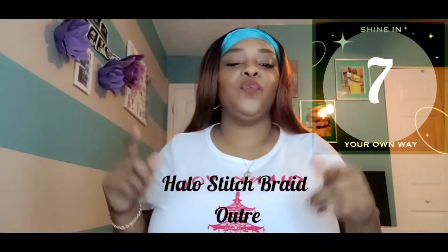My number 8 choice is Audrey, also from the What Lace Collection. I got her in a 2t copper and she was perfect for end of summer, beginning of fall — nice and bright, colors just flowing. She was about shoulder length. The curl pattern was bomb, but that 2t copper color — hands down one of my favorites. It just looks so nice on my melanin skin.